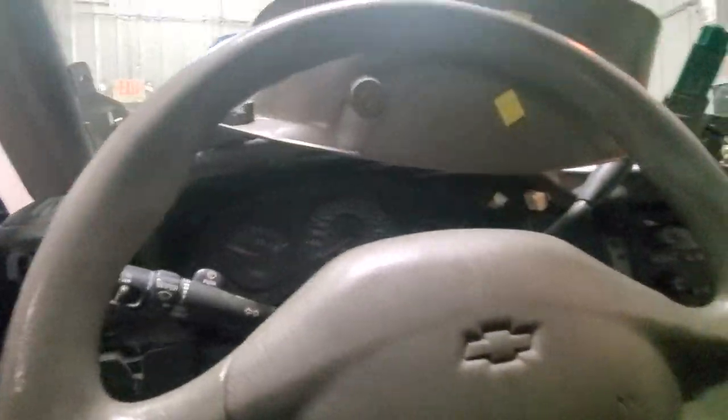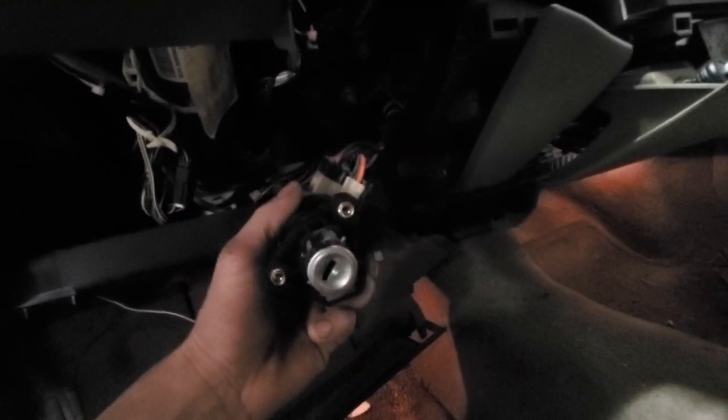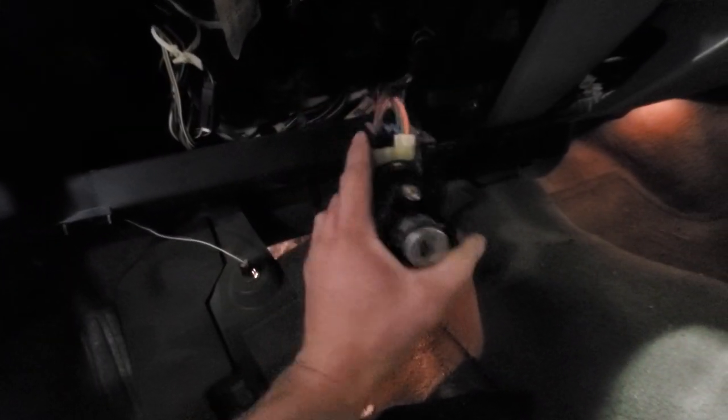I went ahead and tore this apart — just had to take off a few things to get to it. Didn't take that long. Got the ignition switch out.